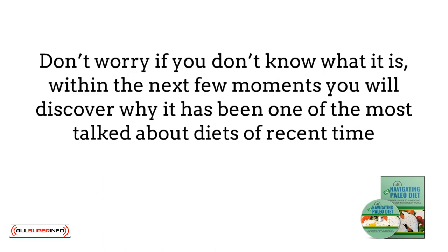Don't worry if you don't know what it is. Within the next few moments, you will discover why it has been one of the most talked about diets of recent time. Let's dive in.